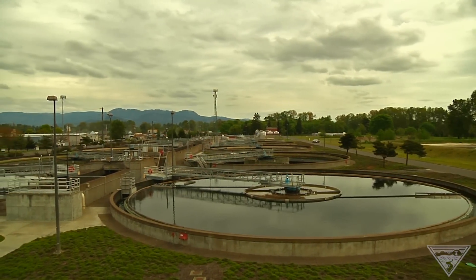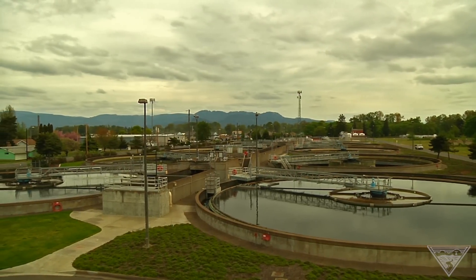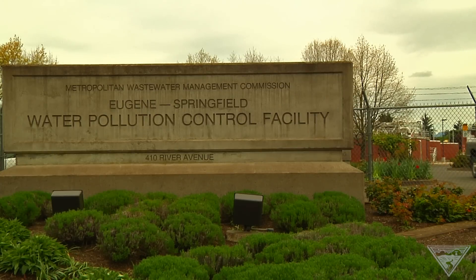When the more than 240,000 residents, homes, businesses and industries in the Eugene-Springfield area turn on a faucet or flush the toilet, what goes down the drain flows through pipelines and pump stations until it arrives here at the Eugene-Springfield Water Pollution Control Facility.